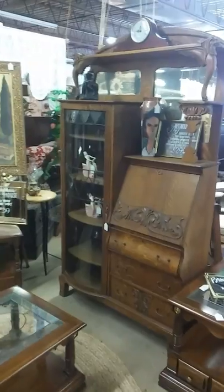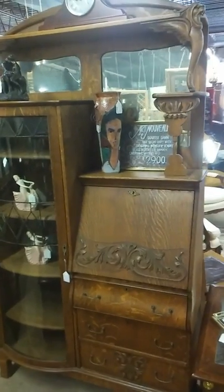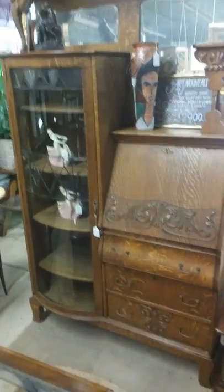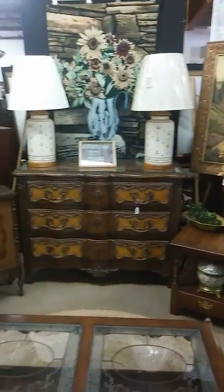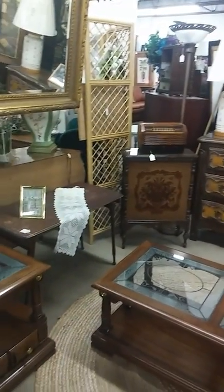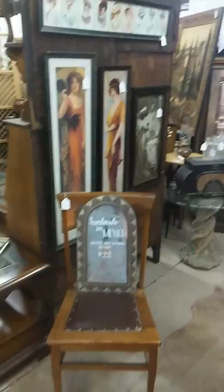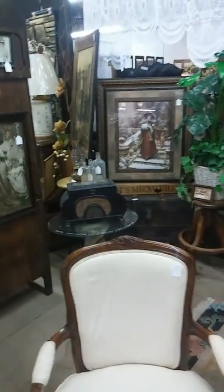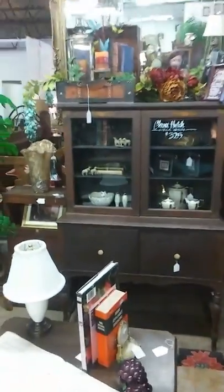Another one of our big, statement, museum-quality pieces is this Art Nouveau quarter-sawn oak secretary with original beveled glass, all the original hardware, and ornate carvings. We have over 10,000 square feet of unique finds for your home — we arrange them all in quaint little vignettes to make for a unique shopping experience. Every time you come in, you never know what you're going to find; it's always a surprise.